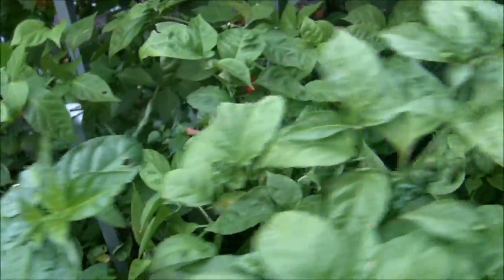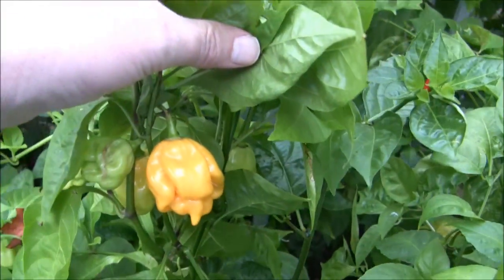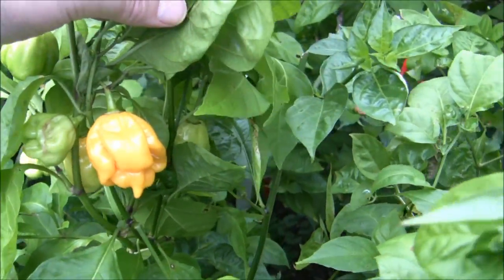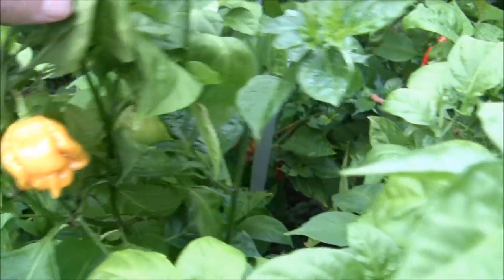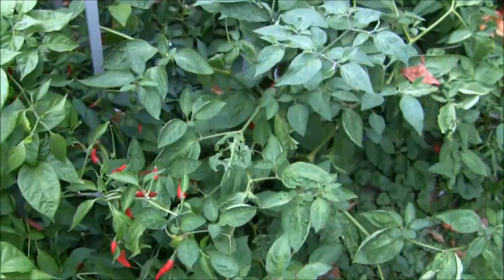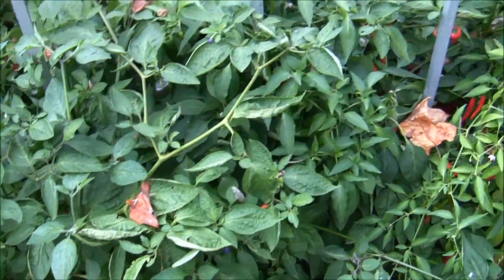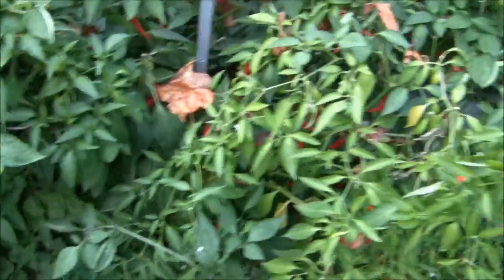There are some Trinidad Scorpion yellows in here — oh, here they are. Look at that one finally getting ripe. I've been waiting and waiting; they take forever to get ripe. Will they make it through the storm? This plot will probably get ravaged, but that's okay — it's the end of the season. I'll end up picking them, giving them away, making some sauce, and drying some of them.